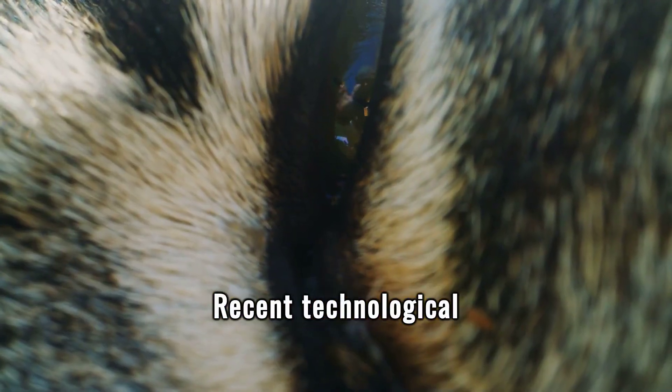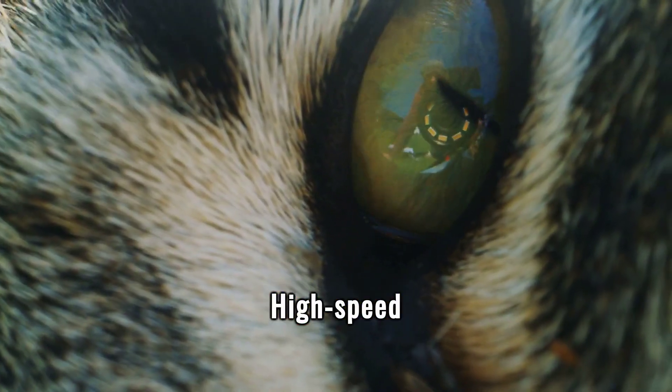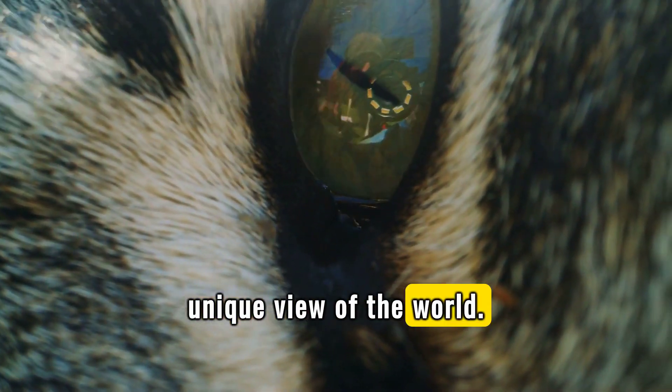Recent technological advancements have allowed researchers to study cat vision in ways previously impossible. High-speed cameras and virtual reality are uncovering how cats perceive motion and depth, providing insights into their unique view of the world.